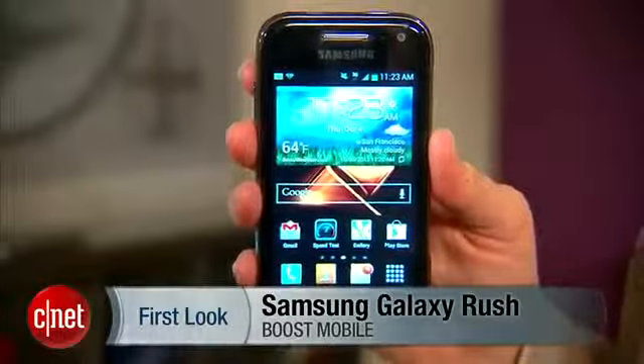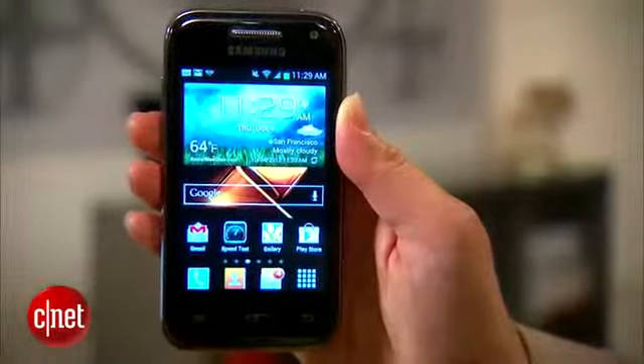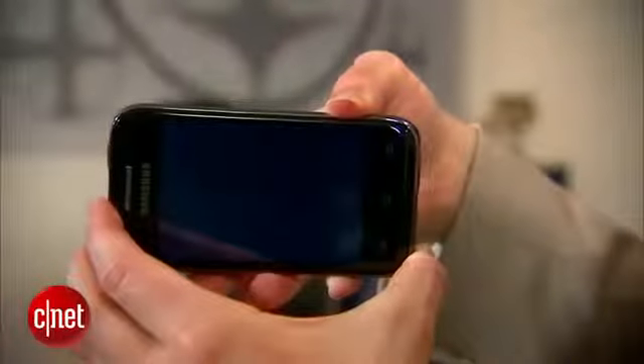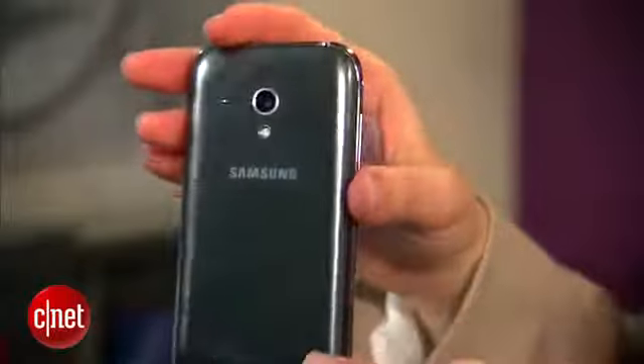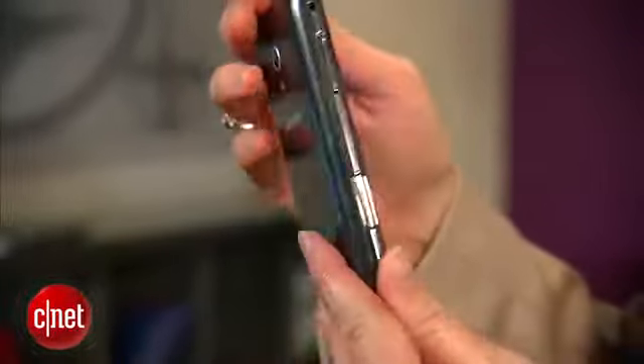That means that it is a no-contract phone. One of the interesting things about it is that it's small. As you can see, it's got a 3.5-inch display. It does look really nice. I do like the dedicated camera button on the side. Everything else about this phone is attractive. The design looks nice, and it's got kind of a nice bubbly look and feel to it. So I approve of the design.